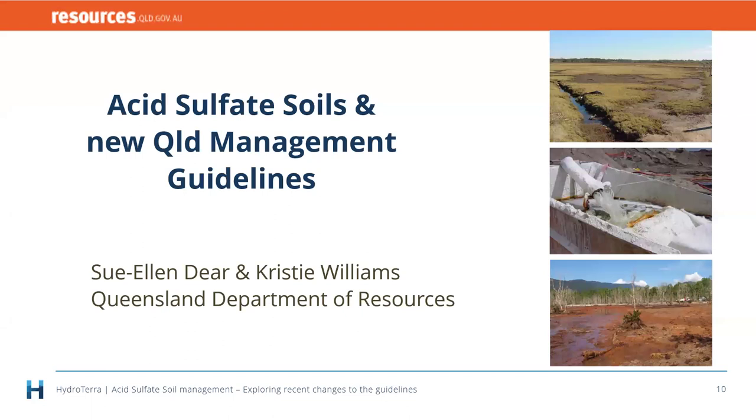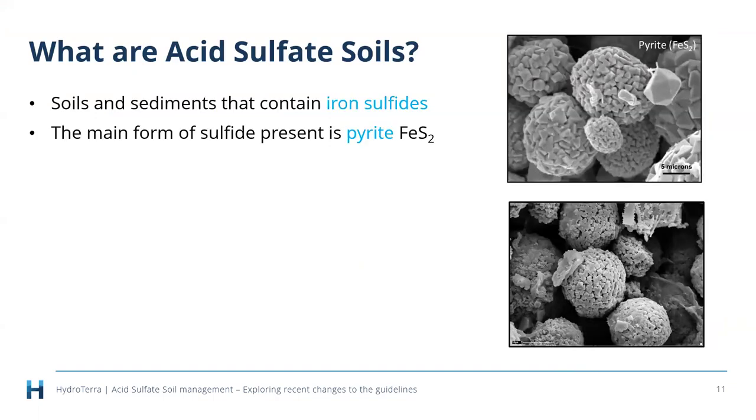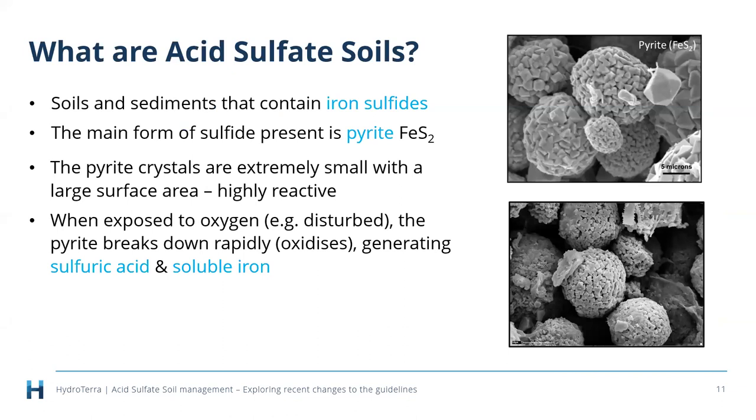First up, acid sulfate soils are soils and sediments that contain iron sulfides. The main form is something called pyrite — FeS₂ — and you can see pyrite crystals under a microscope. Those pyrite crystals are extremely small with a really large surface area, which makes them highly reactive. They're called framboids — little raspberry shapes. This is chemically the same as fool's gold in mining, but the difference in surface area means these things react really quickly.